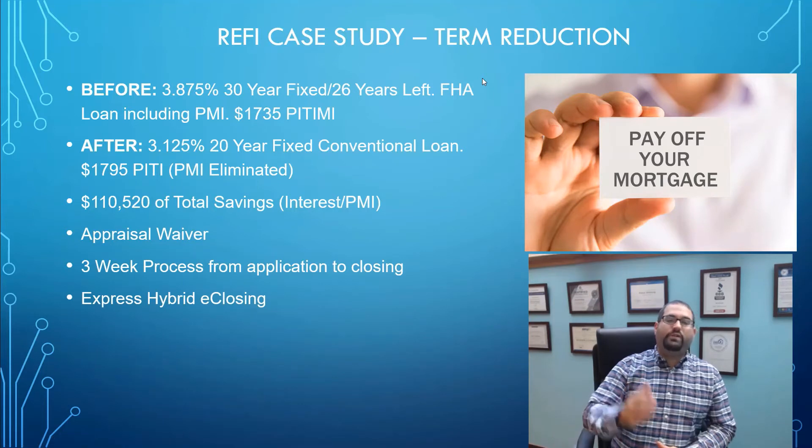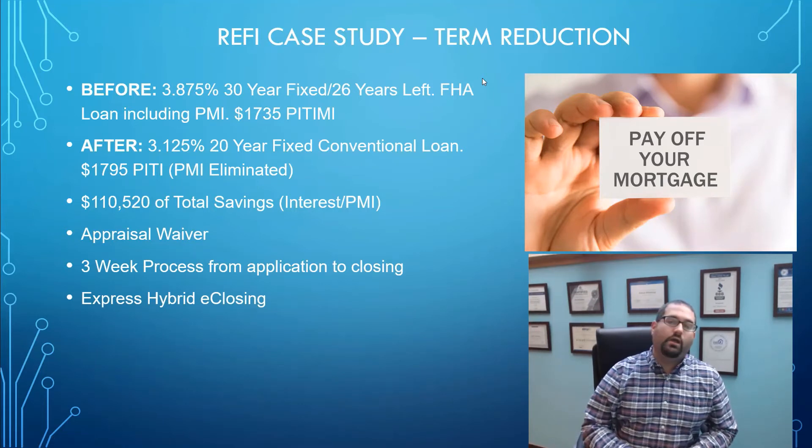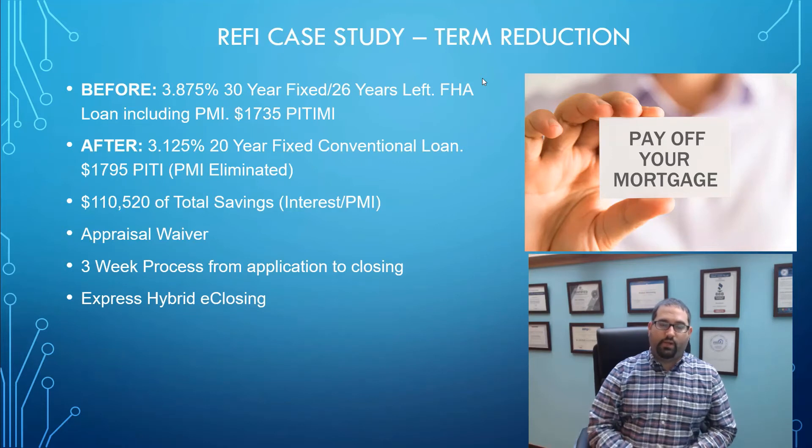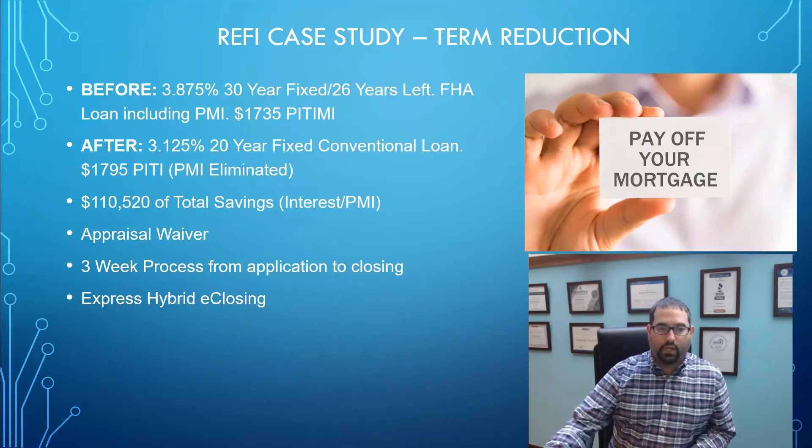Another great thing — we did an express hybrid e-closing with them, which means they were able to sign most of the closing documents right on their tablet, computer, or smartphone on the day of closing. That brought the closing time down so that when they did have to actually meet with an attorney, it was only about 15 to 20 minutes to sign the necessary paperwork in person.